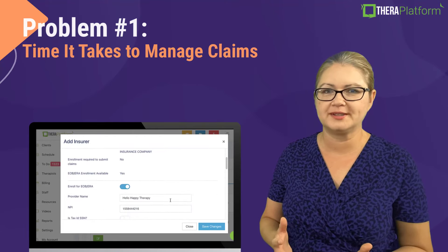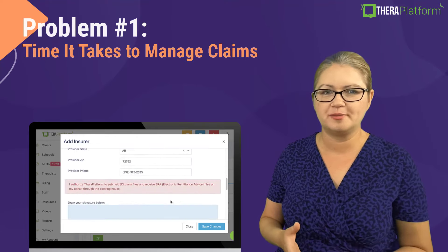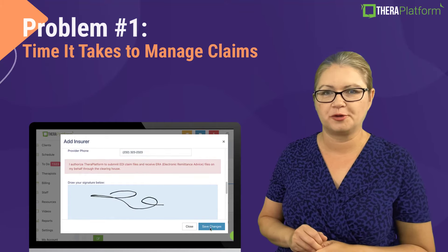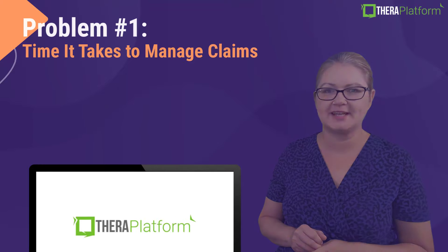Once you complete the process and you receive payments from the insurance, we will automatically post them for you on Theta Platform, saving you quite a bit of time.